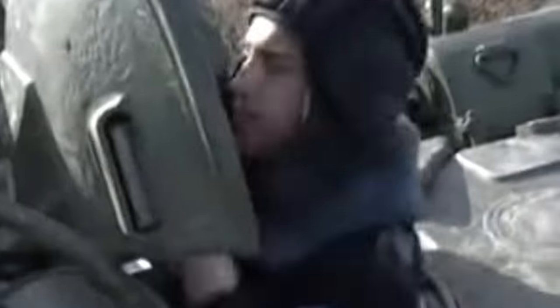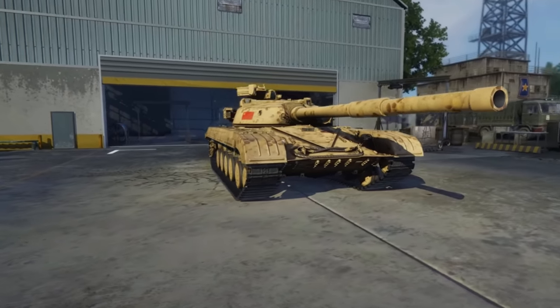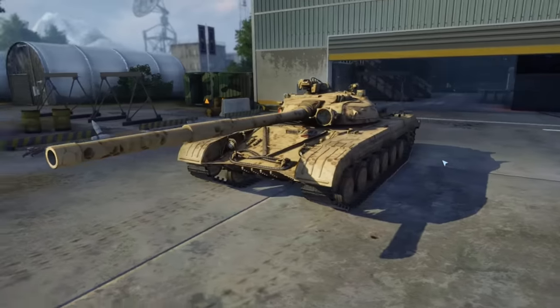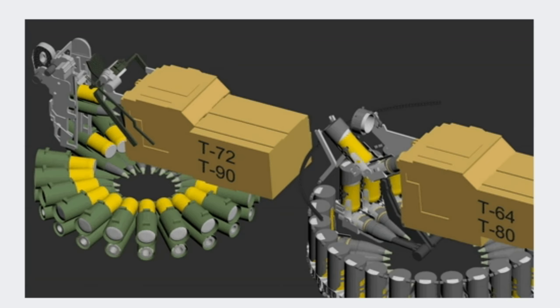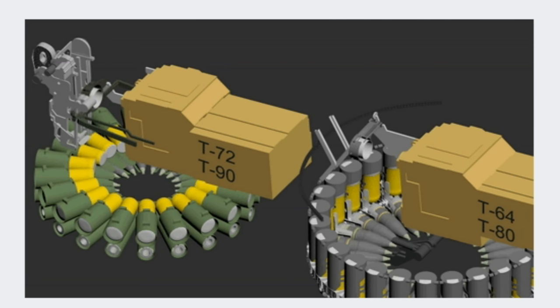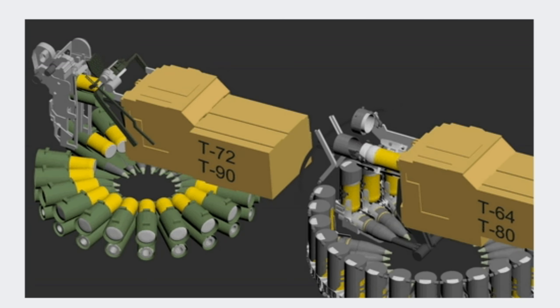The gun was fully automatically loaded by an electro-hydraulic mechanism, which was another new feature at the time. The main difference between the 2A20 and the 2A21 was that the Object 432 gun used a two-piece shell in order to make the automatic loading mechanism work. Contrary to popular belief, the automatic loading of the T-64 series worked completely differently than on the T-72 — a mistake I clearly made in my previous video. The rounds consisted of two parts: the shell itself and the charge.